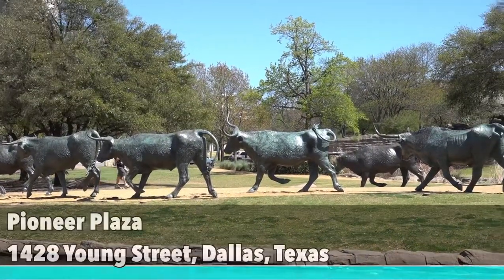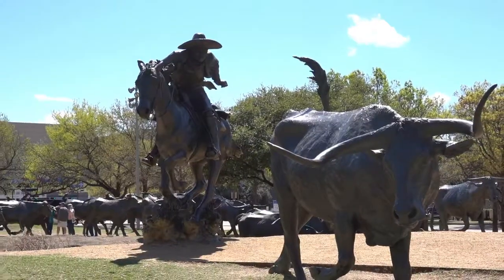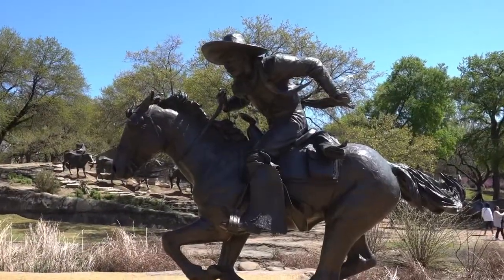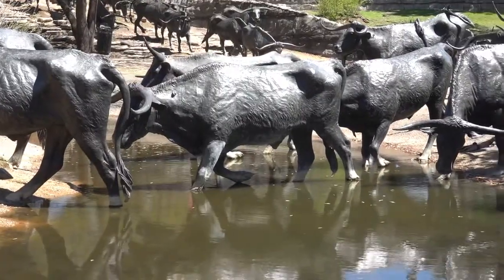Next up is Pioneer Plaza. This large public park is located in downtown Dallas and pays tribute to the first pioneers that founded the city. The sculptures depict cowboys herding longhorns through the plaza — this is a great place to take a photo.